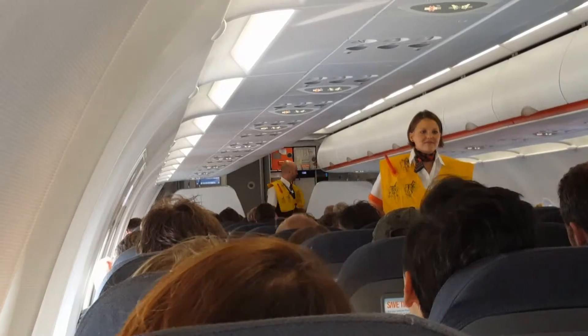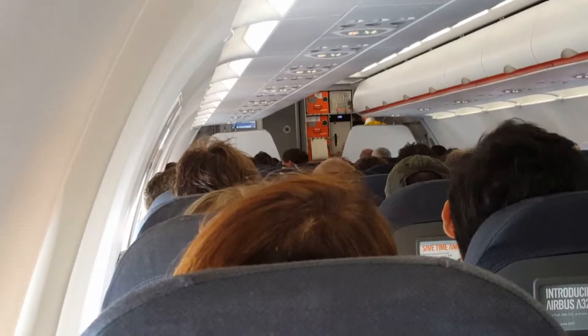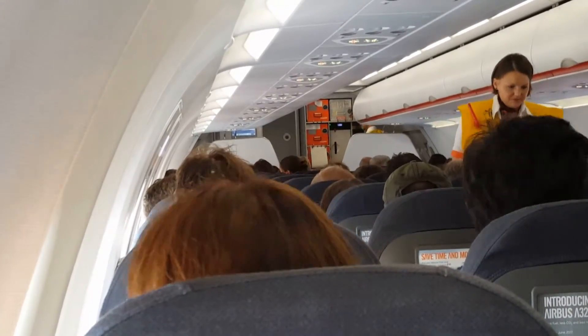Your tray table must now be stowed, armrest down, window blinds open and seatbelt fastened. We wish you a pleasant flight with EasyJet.